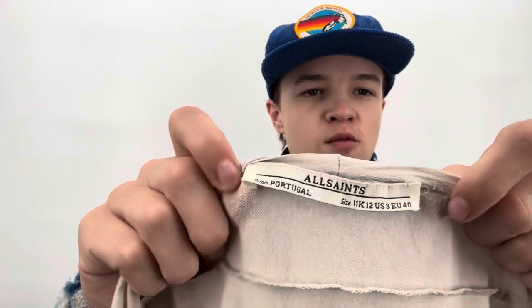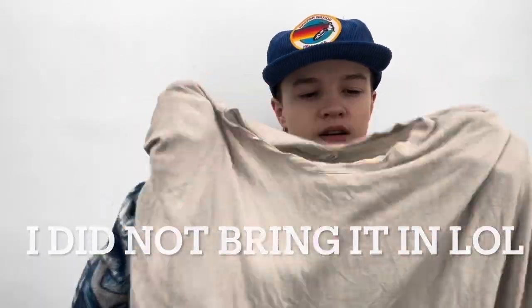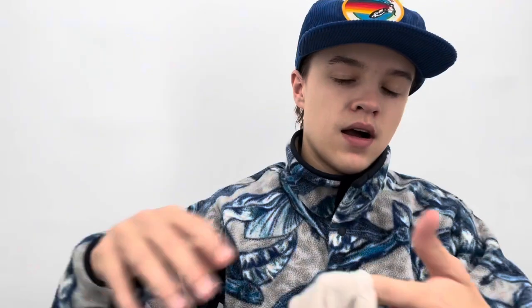I'm debating whether to bring this All Saints size 8 jersey blouse top — it's really funky with interesting sleeves, an interesting hem, and silk trim. But it has some light peeling throughout. Sometimes it's just good to say goodbye to things even if you love a brand.